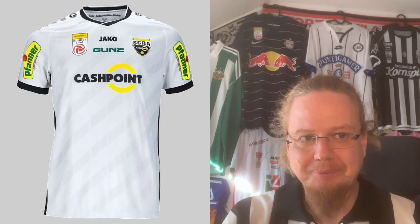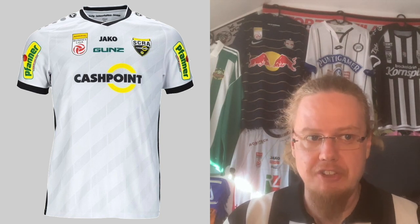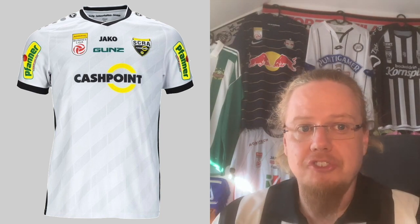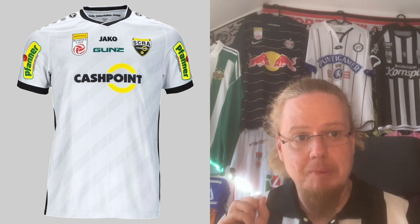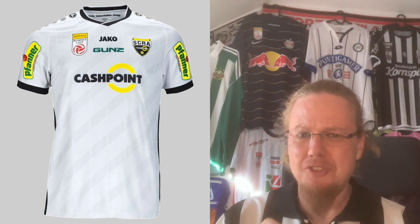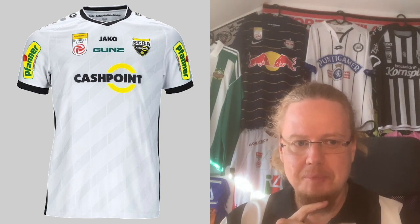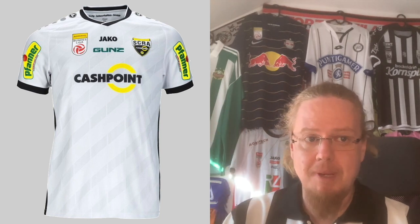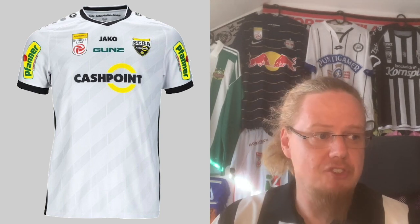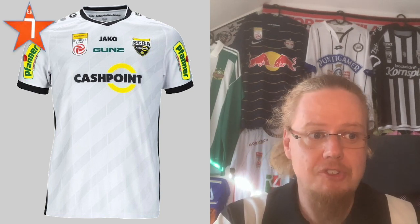The away jersey is white with black accents, and then you have yellow — which is a point of contention for Altach fans because sponsor Cashpoint puts a lot more yellow on there, and you also get it from Pfanna, a fruit juice brand. There's also a little bit of green, but these splashes of sponsor color actually make the jersey more than they break it. I also like the traditional diagonally shadowed stripe pattern going back to Adidas in the late 80s. I actually want to go as high as seven — for the Austrian Bundesliga, this one is quite good.